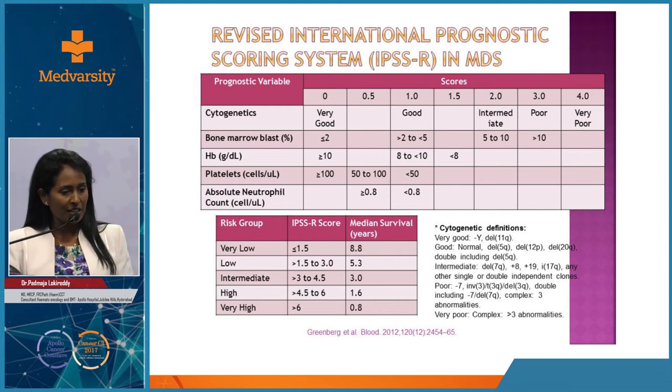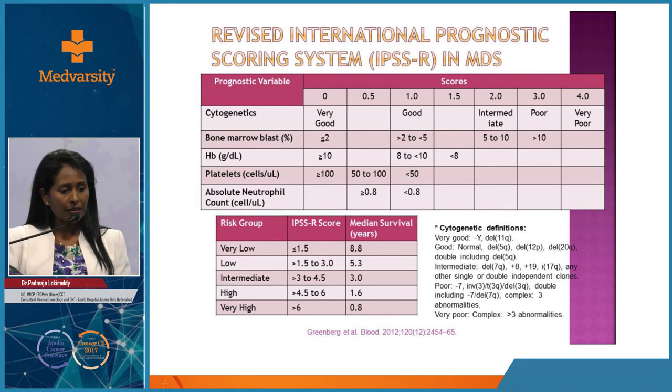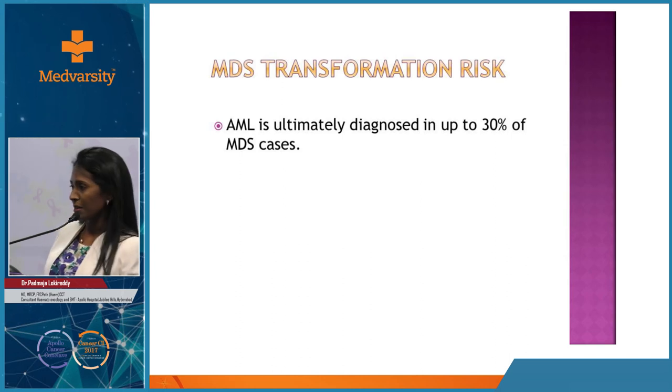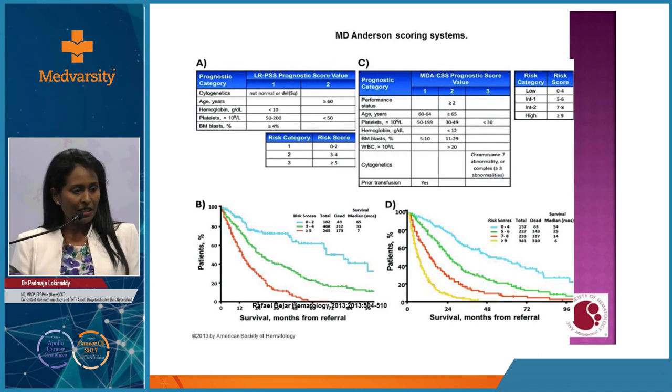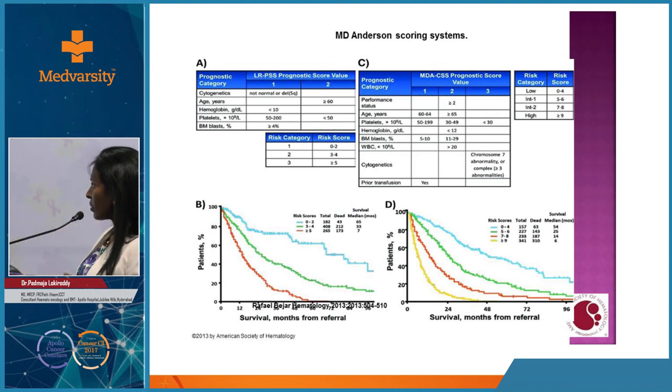Case 7: A 63-year-old lady with anemia, leukopenia, and thrombocytopenia, with normal hematinics and normal liver and spleen. Bone marrow showed myelodysplasia with over 10% blasts. She was started on azacitidine chemotherapy. In Asia, MDS incidence is occurring at an earlier age, and it is important to identify this diagnosis because prognosis varies significantly - some MDS patients survive 8.8 years while others have less than a year. Up to 30% of MDS cases can transform to AML.